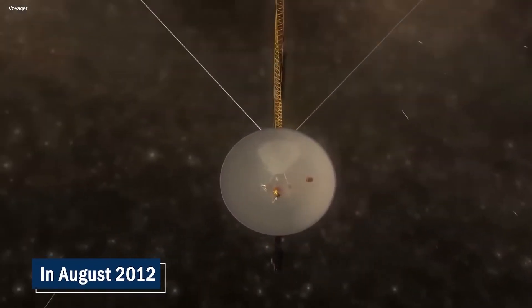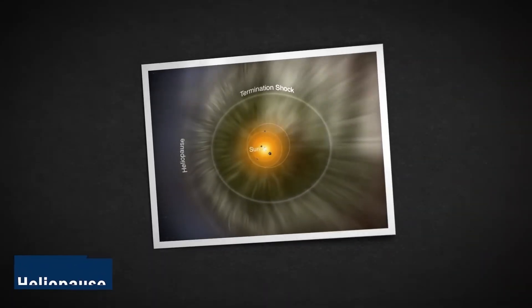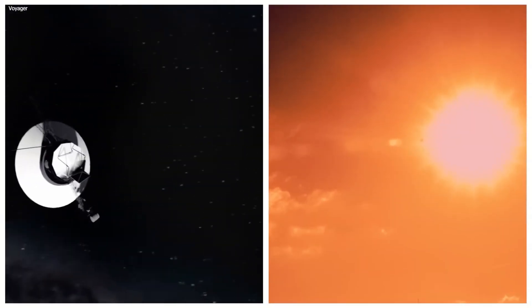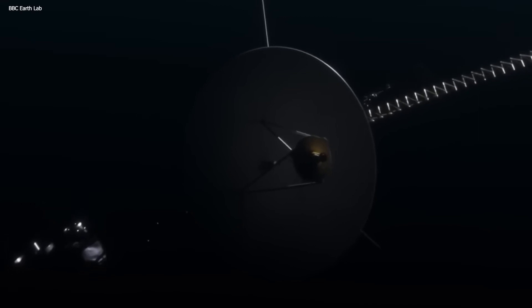In August 2012, the Voyager officially reached the end of the solar system and crossed the heliopause — but this wasn't an easy task whatsoever. As Voyager 1 moved farther away from the sun, the amount of sunlight available to power its instruments and systems diminished significantly.